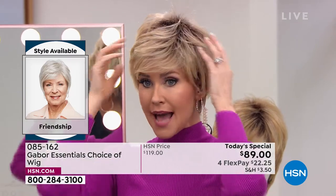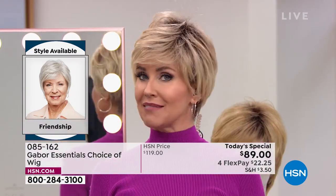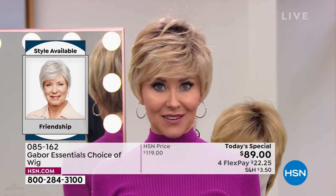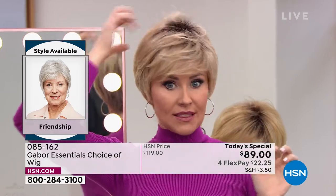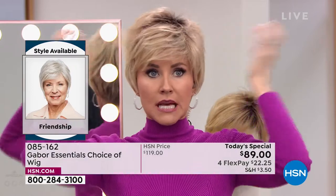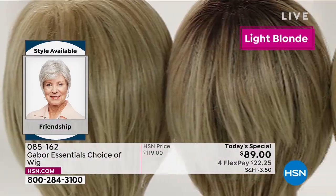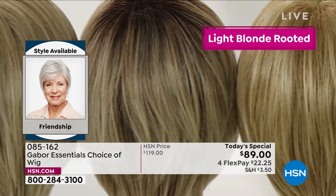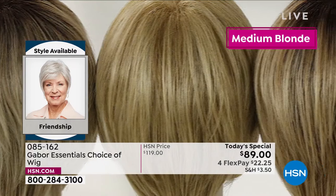This is your opportunity — I'm in the light rooted blonde in the Friendship, but you can get the light rooted blonde in any of those five styles. This is the shortest. Martino, I am loving all this volume! Martino: I think you look spectacular. That rooted color is a lot of maintenance — super expensive to keep up in the salon. With the Gabor wigs, the colors never fade.